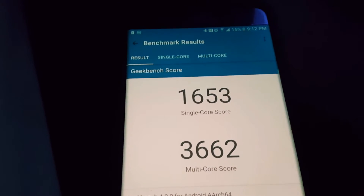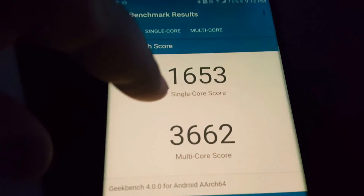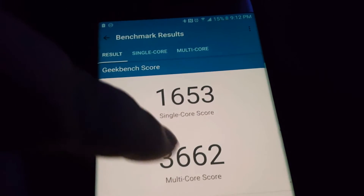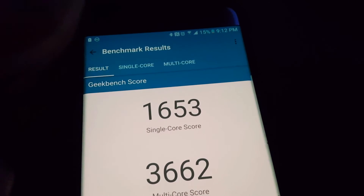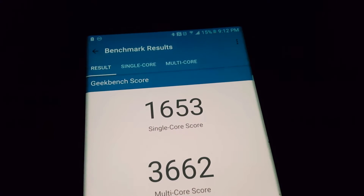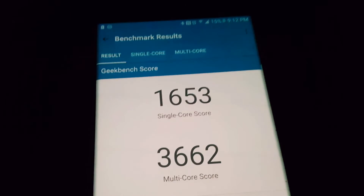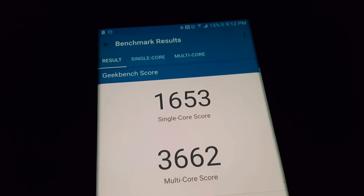The tablet had YouTube running but I paused it. What the fuck? This did like a thousand points slower than the Note 5. What the fuck? Hopefully it's optimization or something.